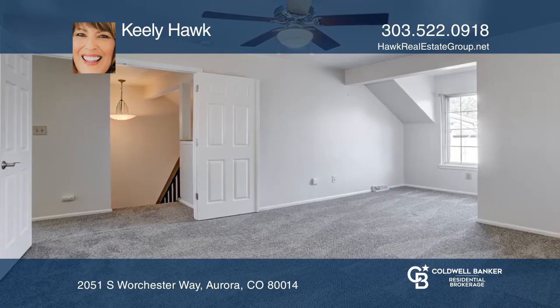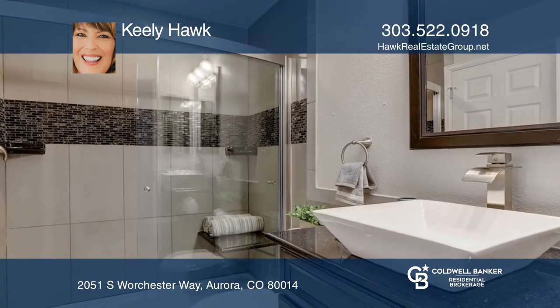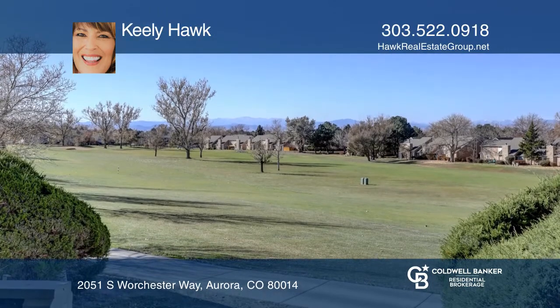The family room boasts a wet bar, the kitchen hosts granite counters and a breakfast bar, and the master bedroom features a cedar walk-in closet.